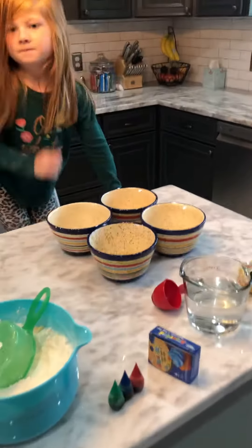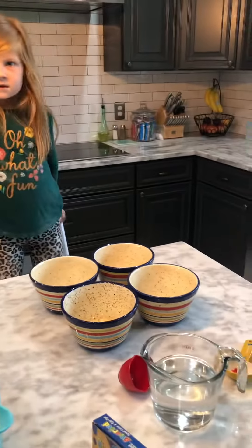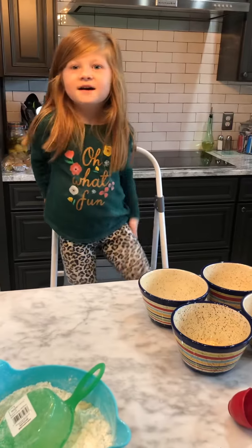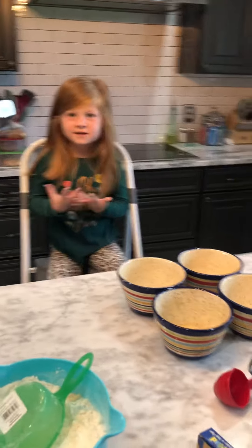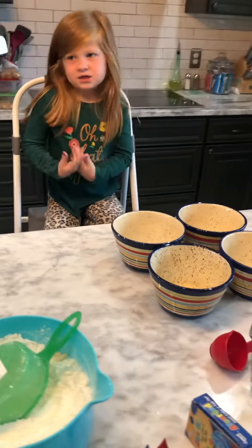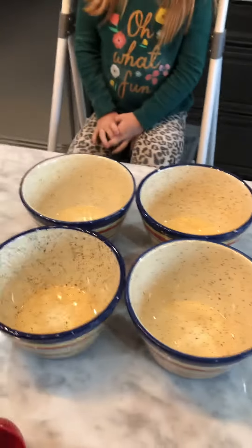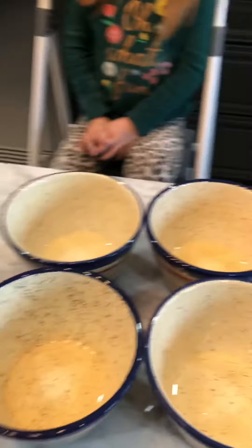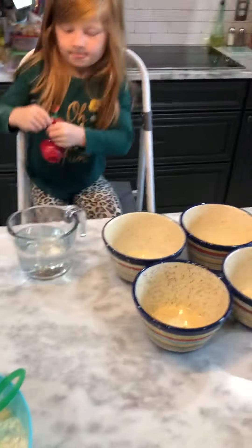So what we're gonna do is we're gonna make play-doh. Our first one we tried today was with jello — how did it turn out? Not really good. It was supposed to turn out really soft and like play-doh, but it just turned out really gooey. It didn't work. So we're gonna try it again. What we put in each of the four bowls is a half a tablespoon of vegetable oil, and then Harper is gonna add a fourth of a cup of water to each bowl.